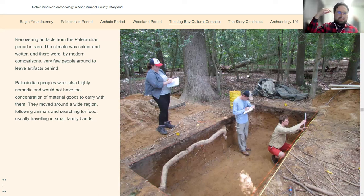Pindell Bluff is, as its name implies, atop a bluff. We have lots of erosion there from wind and rain, so we don't have deep stratigraphy — deep intact soil layers — the way we do at some other sites, including Pig Point, which I'll talk about shortly.